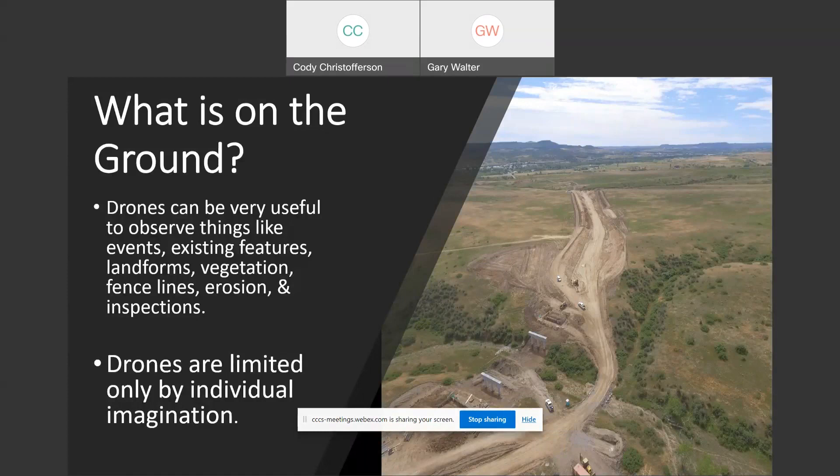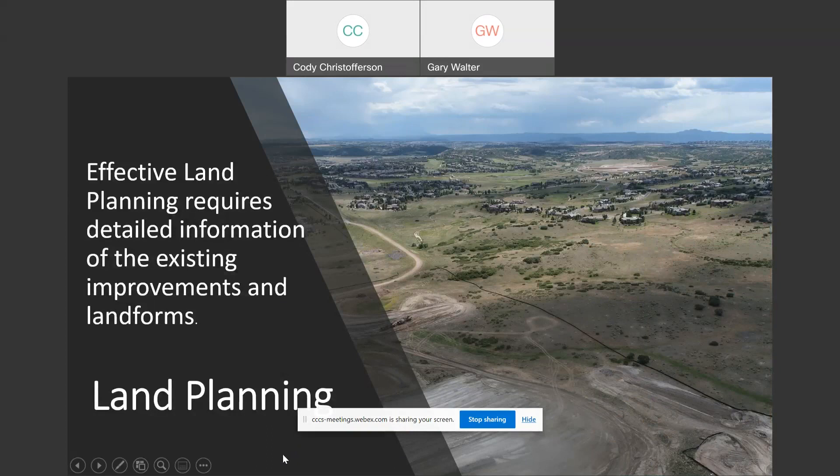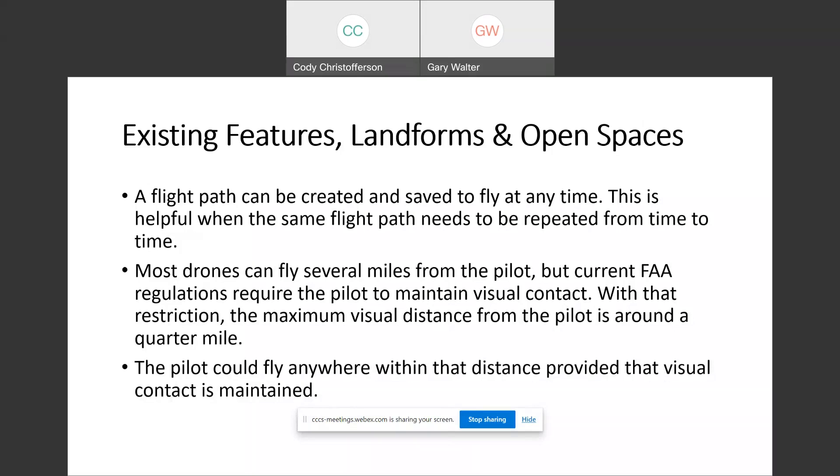Drones help you see what's on the ground. They're really useful for finding existing features, landforms, vegetation, fence lines, erosion — it depends on what you're interested in. I've learned they are really only limited by the imagination. I was once asked to fly as high as possible and do a 360-degree video because the people in charge wanted to see what could be seen from a location where a fireworks show was going to go off. That takes us into land planning — you can look around and see where there are houses, valleys, roads, grading, and vegetation.